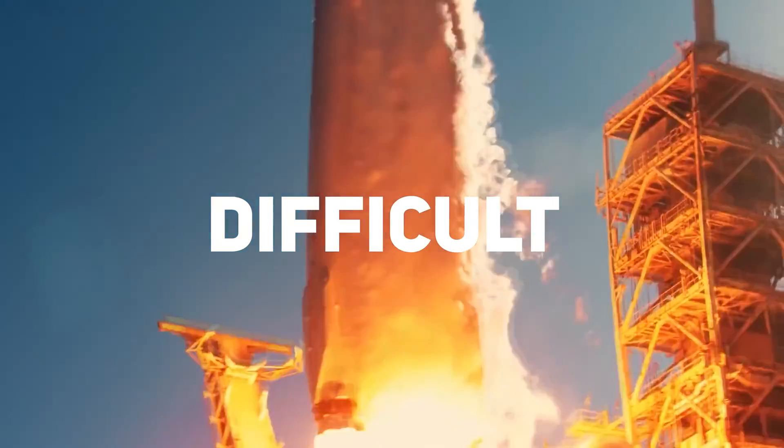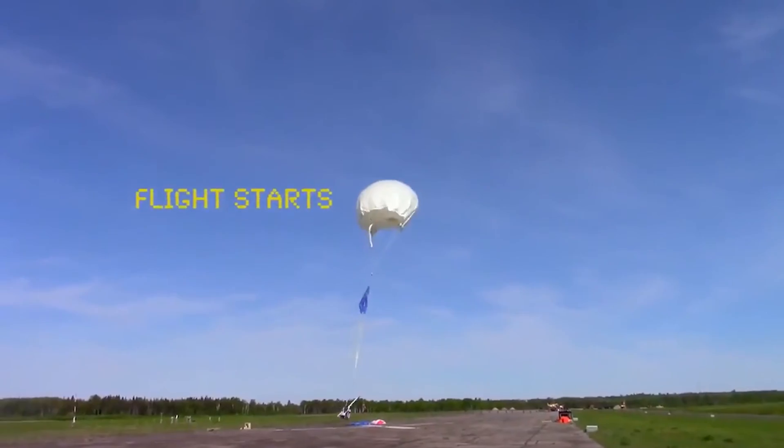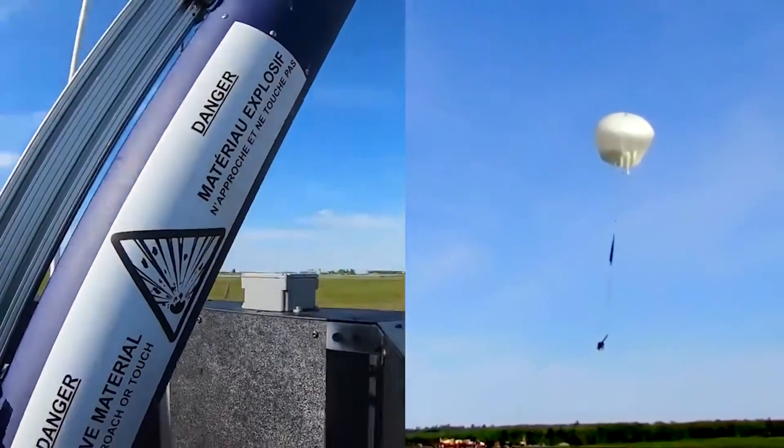If you think rocket science sounds difficult, just wait until I tell you about this company, SpaceRide. Instead of just launching rockets from the ground, they use balloons to carry rockets into the upper atmosphere before launching them. And surprisingly, it actually works.